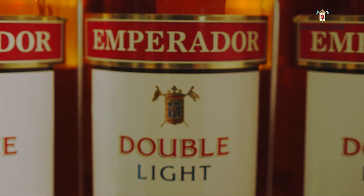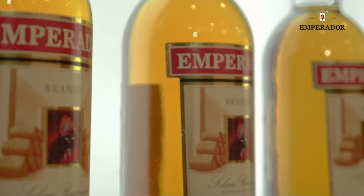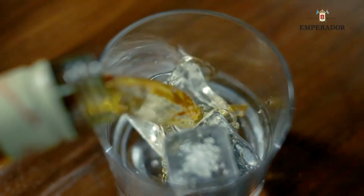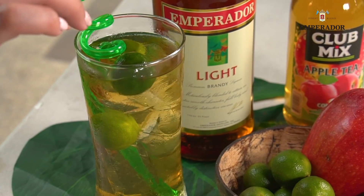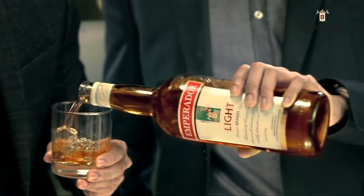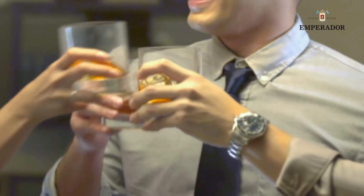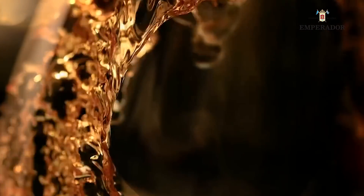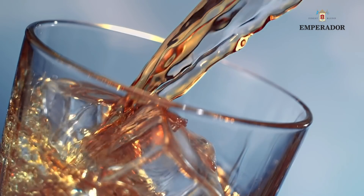Every bottle of Emperador is blended and bottled with utmost care, using the most advanced automated technology. The whole bottling process is fully automated and untouched by human hands, guaranteeing the highest quality of world-class standard that you deserve.